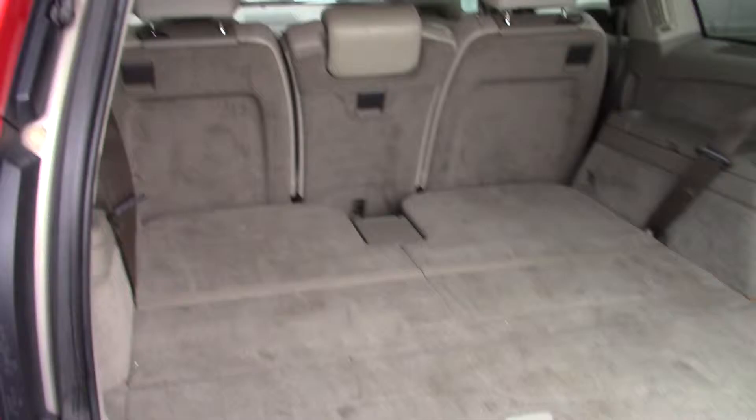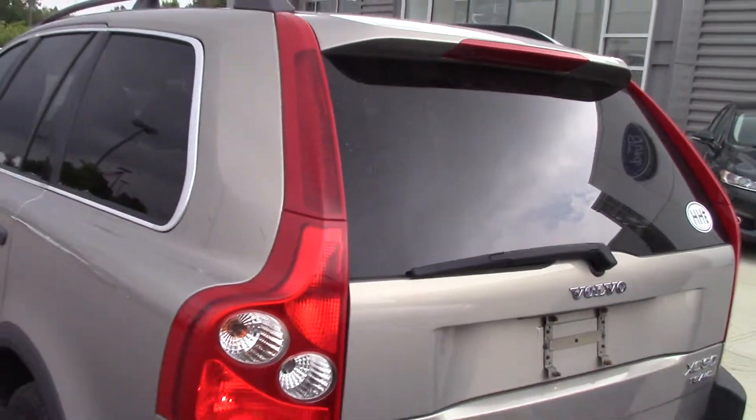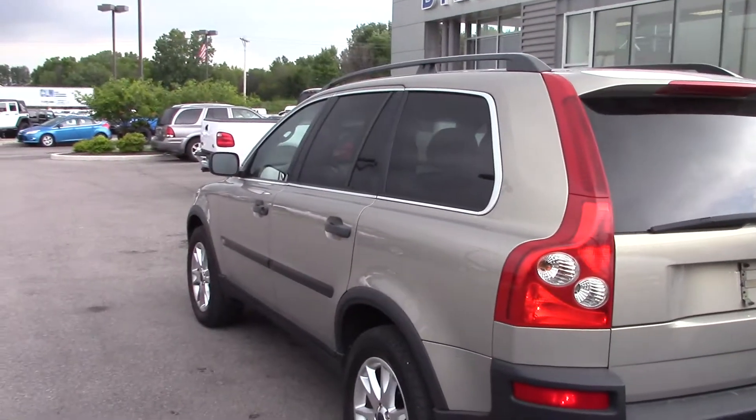Neither one of these have been cleaned up yet — they just came in. So I wanted to give you a shot at looking at them. Your mom thought this one might look more like a mom car for you, so I wanted to do a video on it.